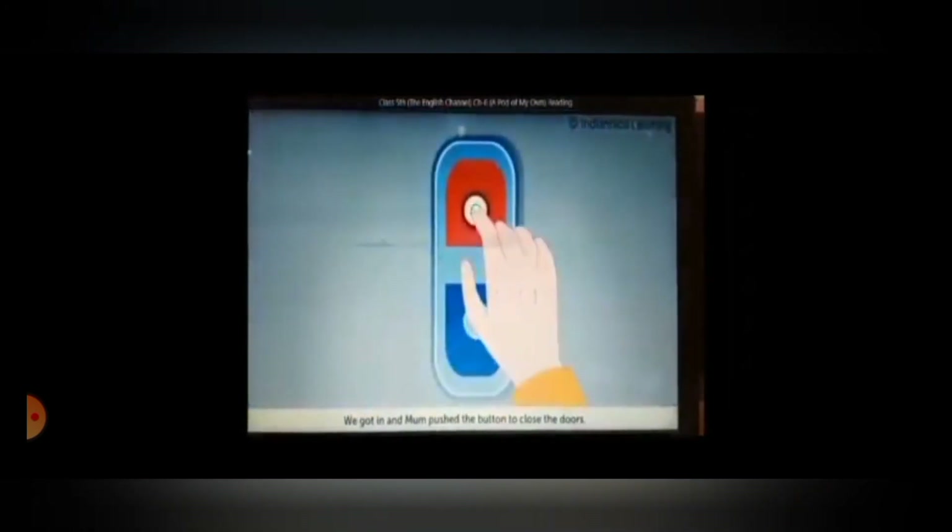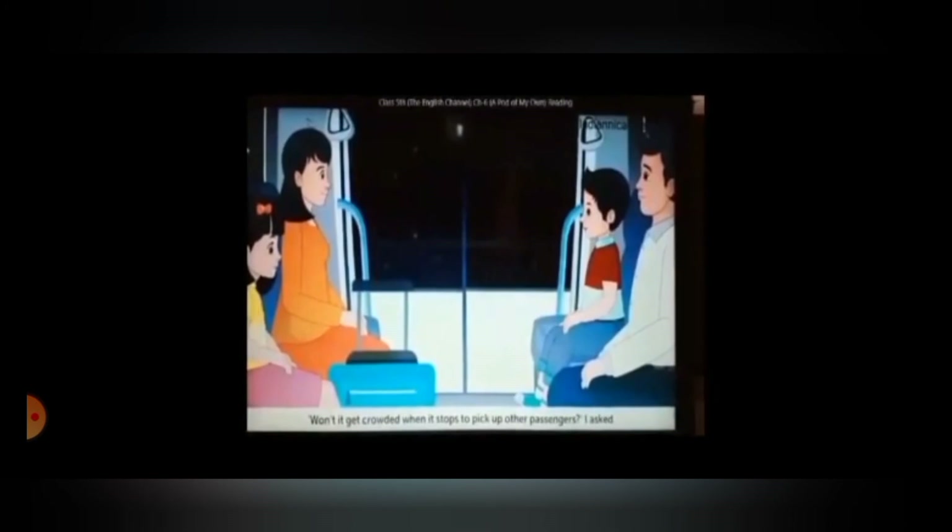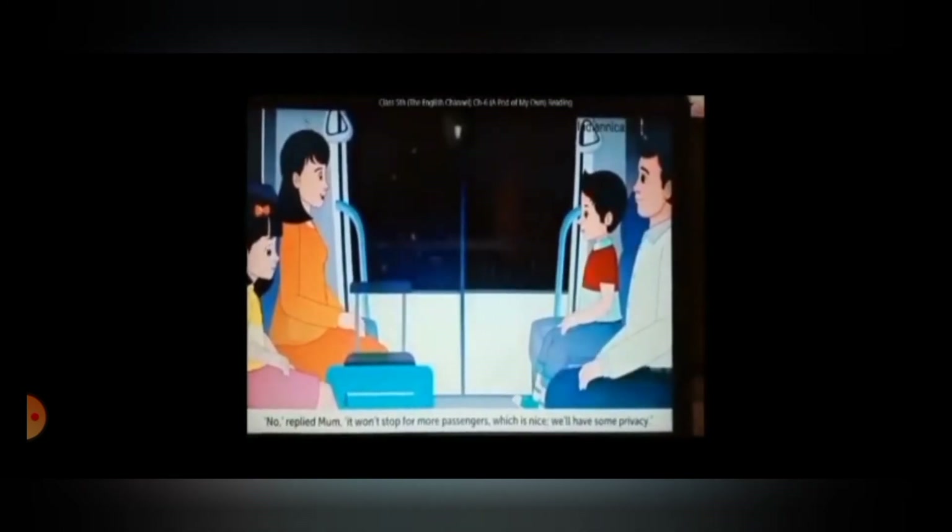We got in and mom pushed the button to close the doors. Once inside, I felt as if we were in a tiny space shuttle. The seats were comfortable, and it was very clean. Won't it get crowded when it stops to pick up other passengers? I asked. No, replied mom. It won't stop for more passengers, which is nice. We'll have some privacy. I smiled at that. To me, it meant I could talk as loudly as I wanted without mom telling me to simmer down. The speed was perfect, and it was more comfortable than any bus.